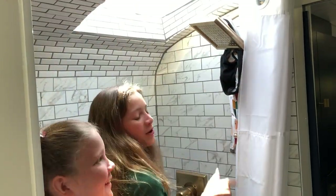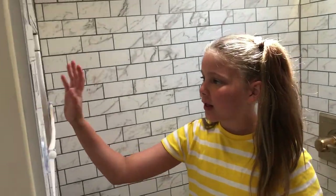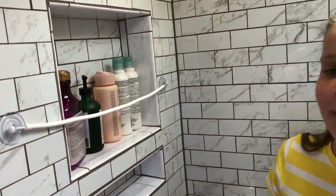Here's where we shower — I'll give you a demonstration of what that would look like, if you didn't already know. And then there's like a little shelf here where we can put all of our shampoo and conditioner and all that boring stuff.